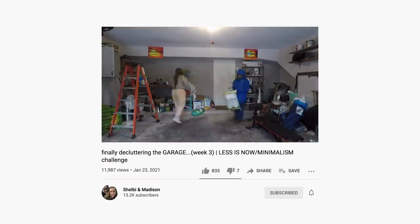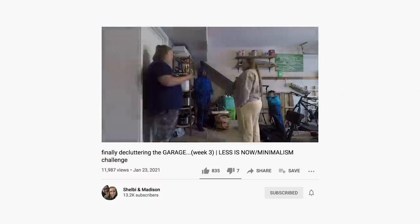Hey guys, it's Shelby. Today I want to talk to you about how to declutter sustainably, because over on mine and Madison's vlog channel, which is kind of secret because it's quite personal, we are actually doing the minimalism challenge.